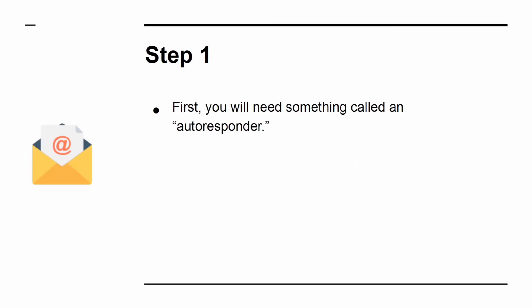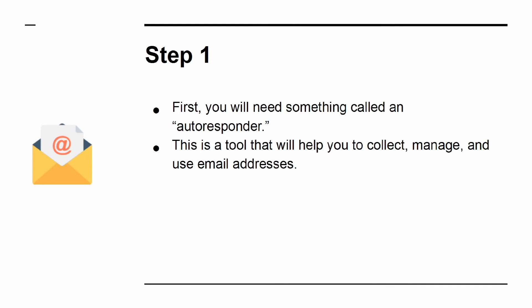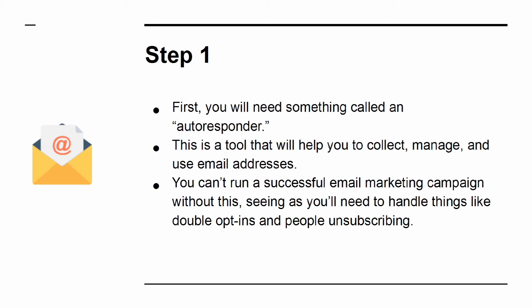Step 1: You'll need something called an auto-responder. This is a tool that will help you to collect, manage, and use email addresses. You can't run a successful email marketing campaign without this, seeing as you'll need to handle things like double opt-ins and people unsubscribing.